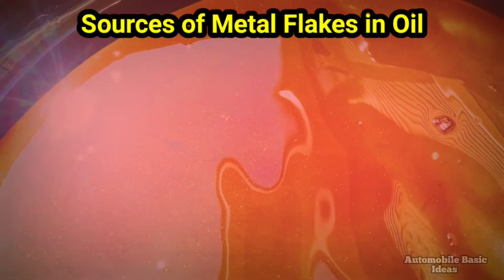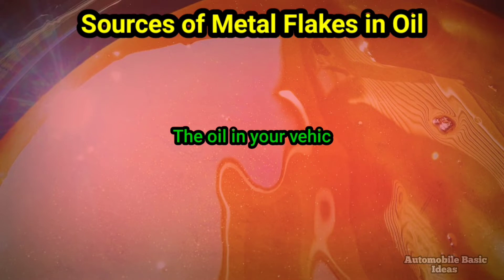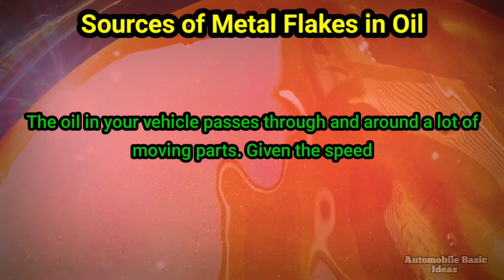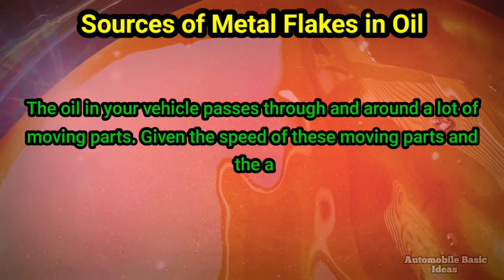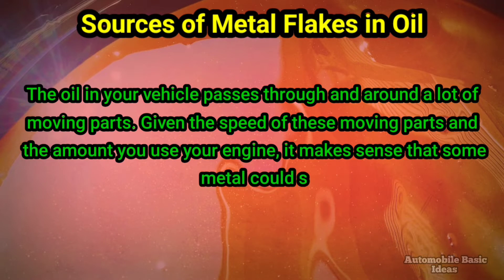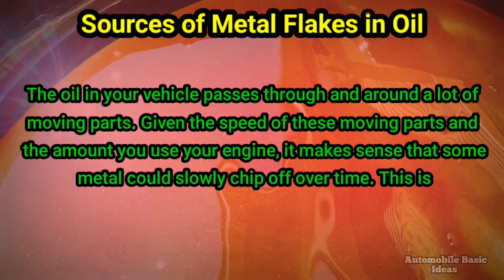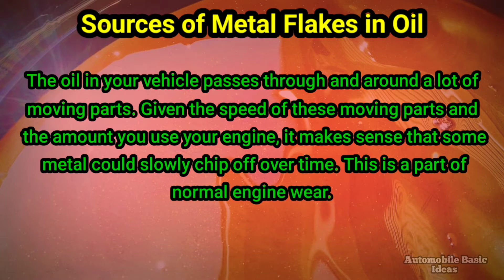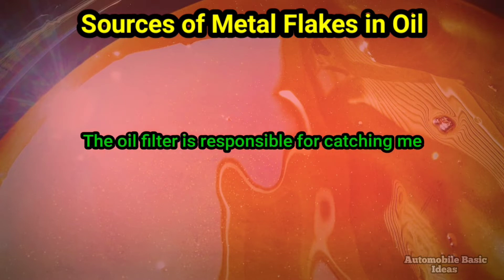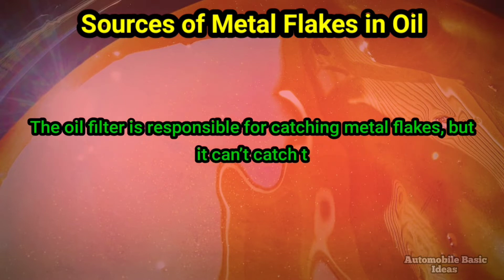The oil in your vehicle passes through and around a lot of moving parts. Given the speed of these moving parts and the amount you use your engine, it makes sense that some metal could slowly chip off over time. This is a part of normal engine wear. The oil filter is responsible for catching metal flakes, but it can't catch them all.